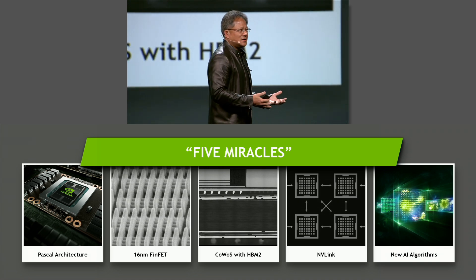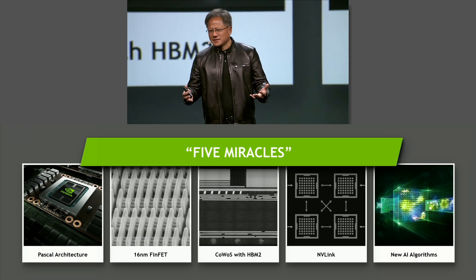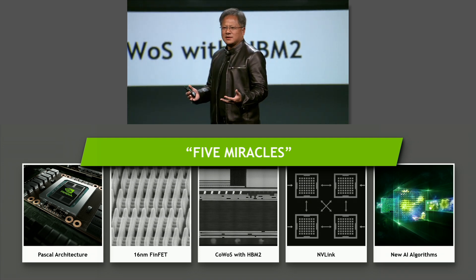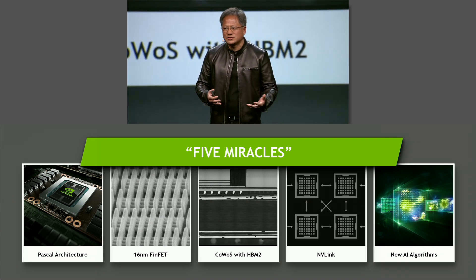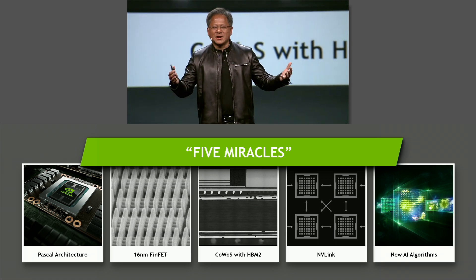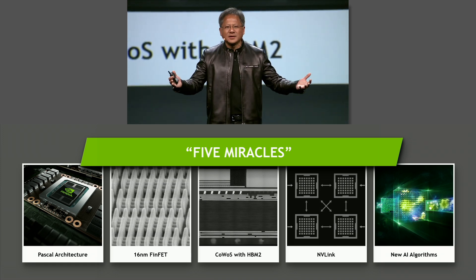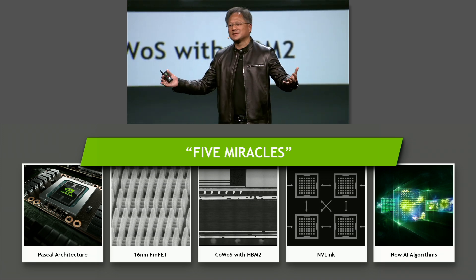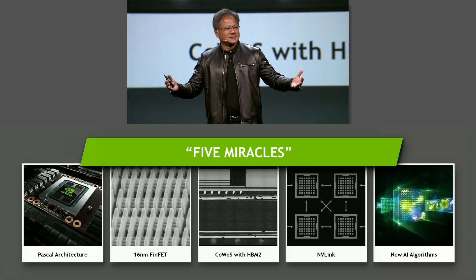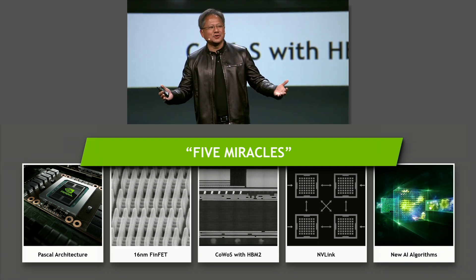And so this is the courage of innovation — one of the things I'm most proud of at NVIDIA: the fact that we are willing to go all in on something, on sheer belief, with so much uncertainty. Three years ago, when we went all in, it was simply hope and faith that if we don't build it, they can't come. But if we built it, they might not come. These five miracles came together. The odds were practically zero. And yet, ladies and gentlemen, Pascal P100 is in volume production today.